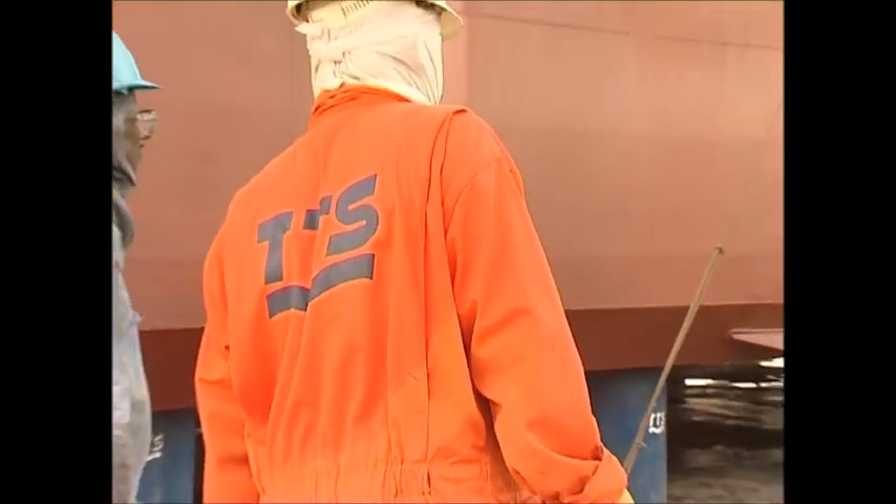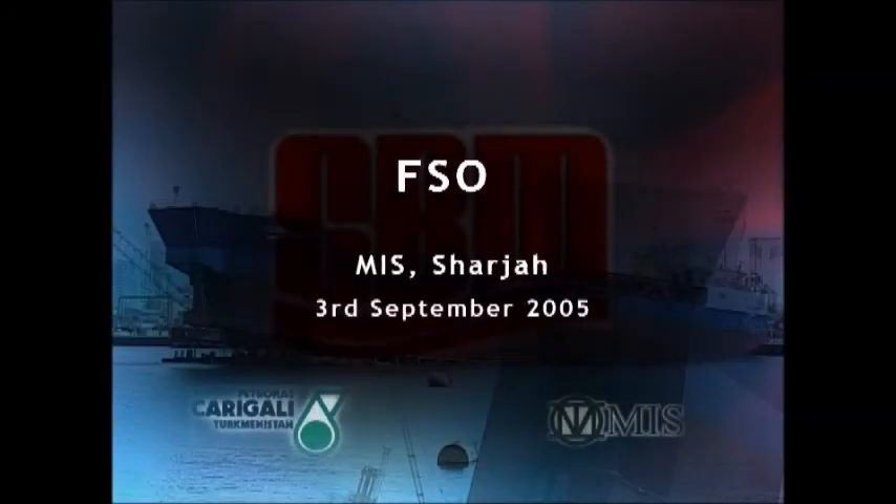So far, the next major step in TTS's operation is yet to come. 3 September 2005, FSO Sharjah.